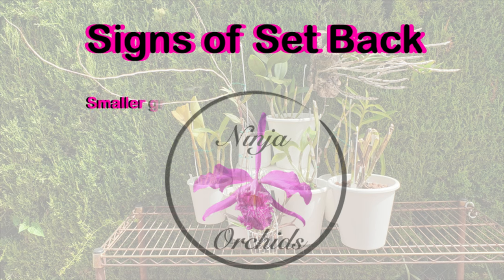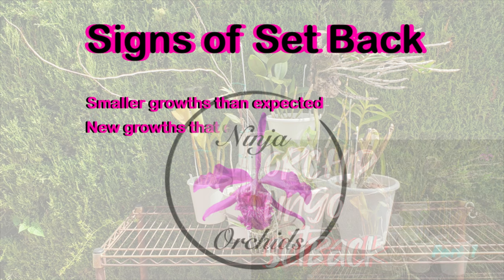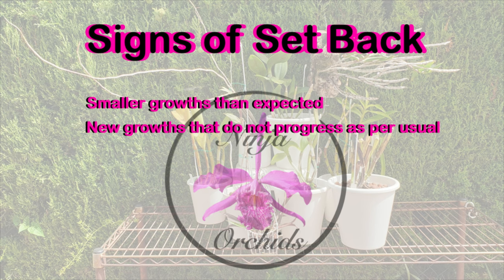What are the signs that your orchid is set back? That would be smaller growth than what you're accustomed to, and new growths that do not progress as what is normal, even for very slow growing orchids.